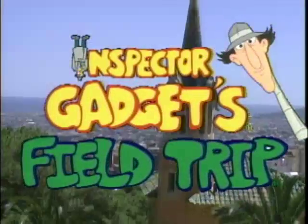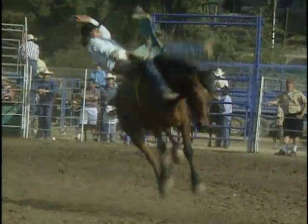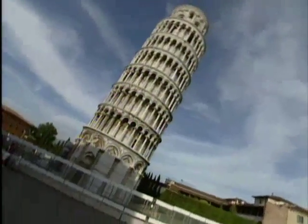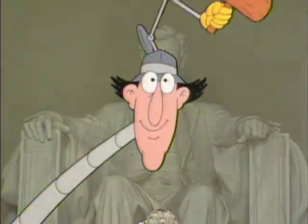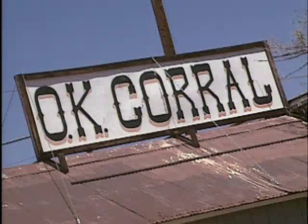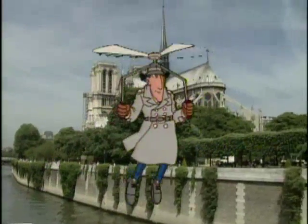Inspector Gadget, Spieltrip! We're going on a visit! Inspector Gadget, Spieltrip! Come on, let's go! Inspector Gadget, Spieltrip! Once that you ask, what is it? Inspector Gadget, Spieltrip! Well, no one wants to miss it!